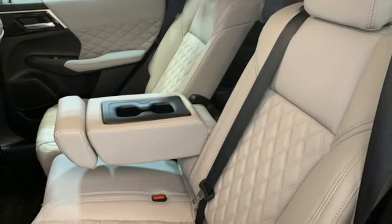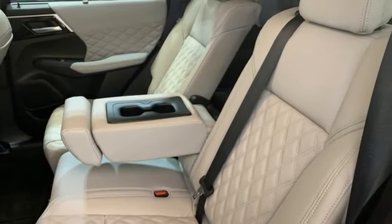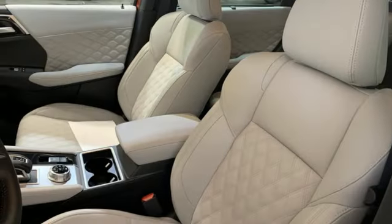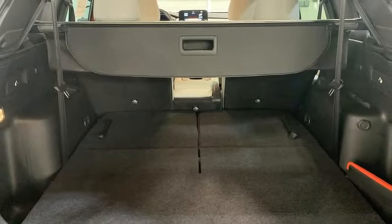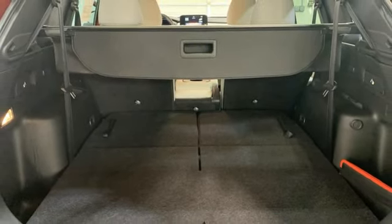Memory exterior door mirror settings. Streaming audio. First and second row express open and close sliding and tilting sunroof. Inductive device charging. And heated leather bucket seats.